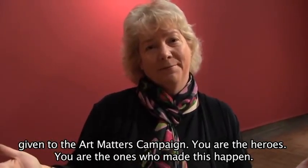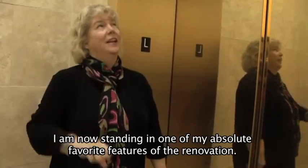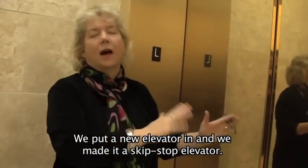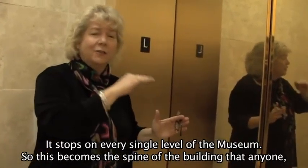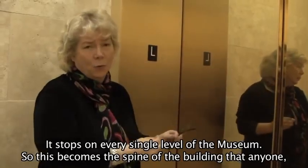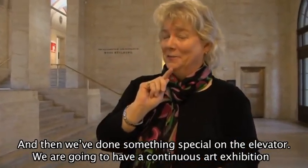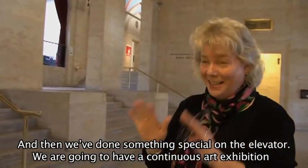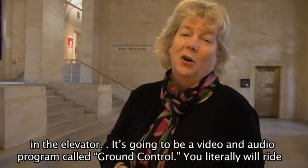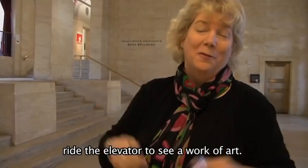I am now standing in one of my absolute most favorite features of the renovation. What we did was put in a new skip-stop elevator — it stops on every single level of the museum. This becomes the spine of the building that anyone can use to get around. And we've done something special: we're going to have a continuous art exhibition in the elevator — a video and audio program called Ground Control. You literally will ride the elevator to see a work of art.